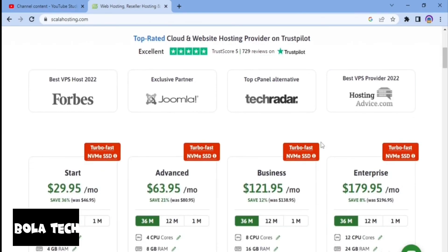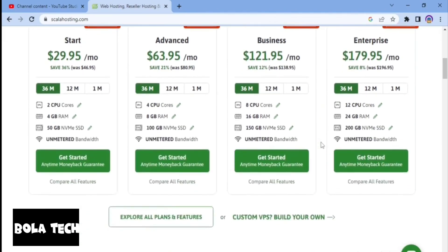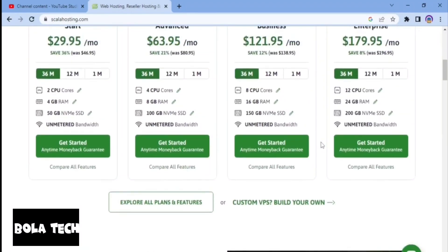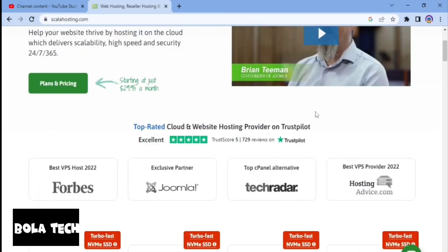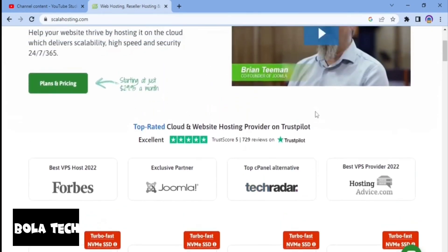They also have a user-friendly control panel that allows customers to easily manage their hosting accounts and websites. Now that you know what Scala Hosting is, let's take a quick look at its features. Scala Hosting offers a range of features and services. Firstly, they offer shared hosting plans with various levels of resources and features. All shared hosting plans include unlimited bandwidth, unlimited emails and databases, free SSL certificates, and a variety of resource builders.